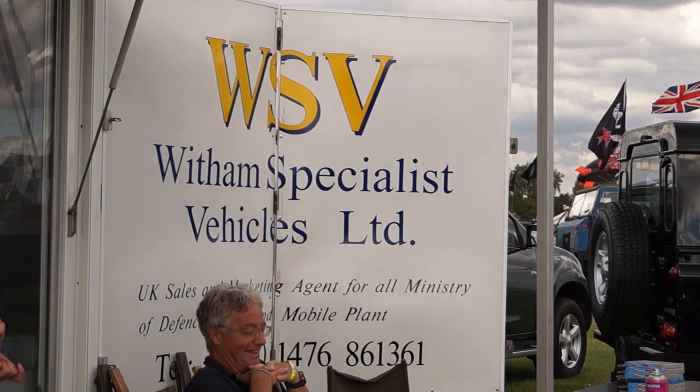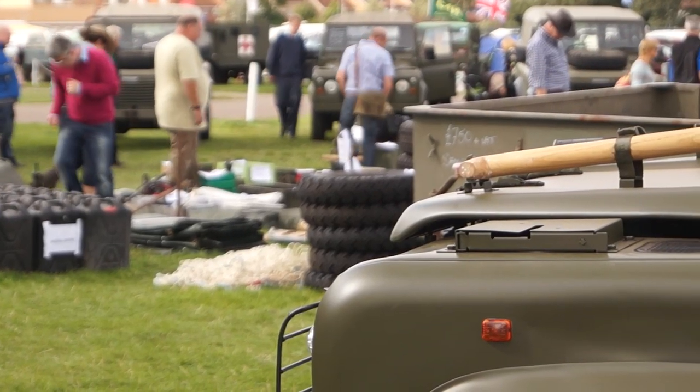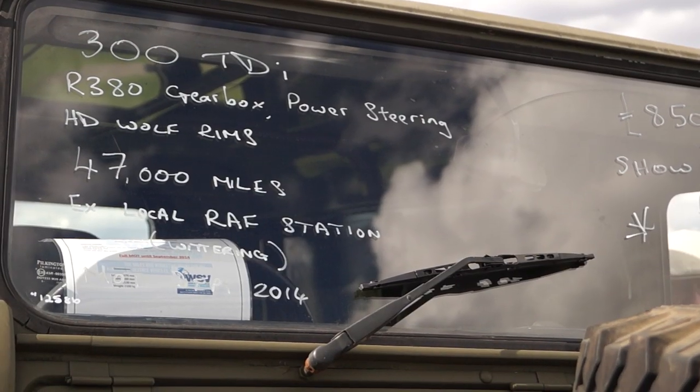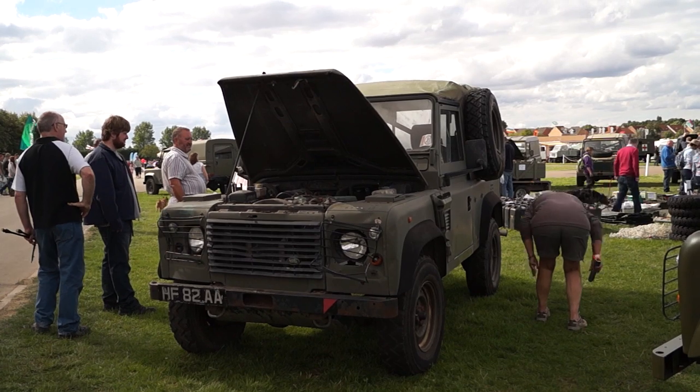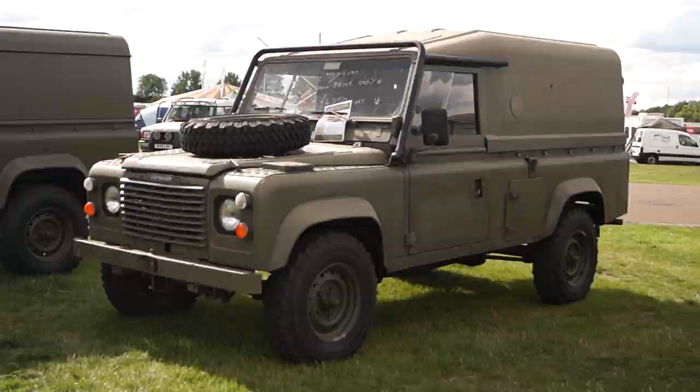My name's Camilla, I'm the Marketing Director at Witham Specialist Vehicles, and we're the sole sales and marketing agent for the UK MOD for all their vehicles, plant, equipment, spares and tyres. We sell Land Rovers direct from the MOD — so literally they come straight from the unit to our premises. We've got all the range available for disposal: your 90s, your 110s, soft tops, hard tops and Wolves as well. The vehicles are available for anybody to buy — open to the general public. Just come to our site, make an appointment, have a look around and we can go from there.